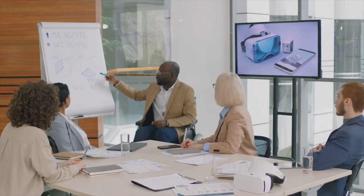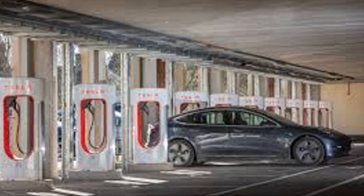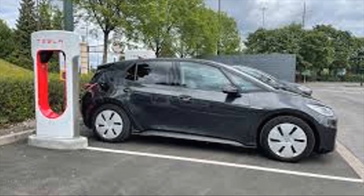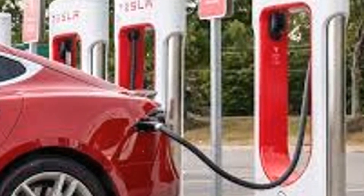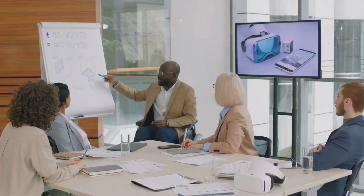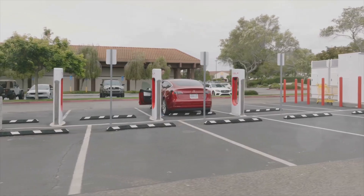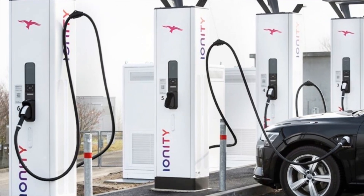Now let's have a quick look at the market dynamics. Tesla's strategy of opening its Supercharger network to non-Tesla vehicles is a bold move — it not only enhances accessibility but also encourages other providers to keep their prices competitive. With Tesla's reputation for quality, they're likely to draw in more customers, which could lead to better deals across the board. Ultimately, this price war is fantastic news for consumers: more options, better pricing, and shorter wait times are all on the horizon, so whether you drive a Tesla or another brand, you'll find a charging solution that works for you.